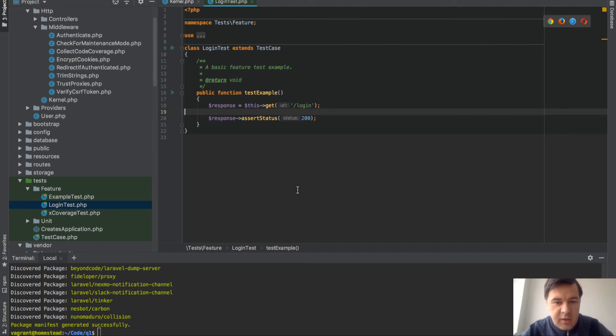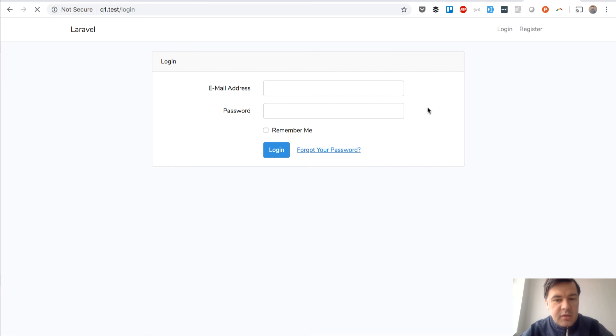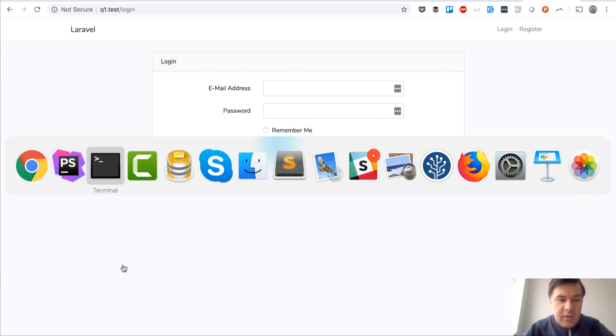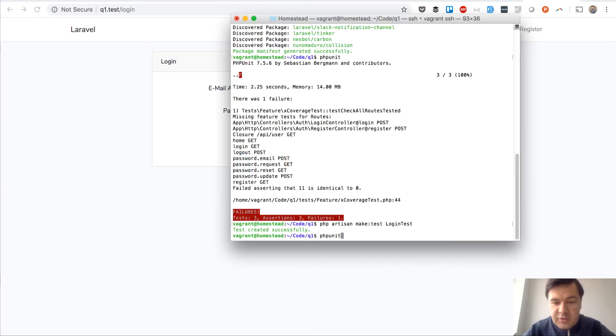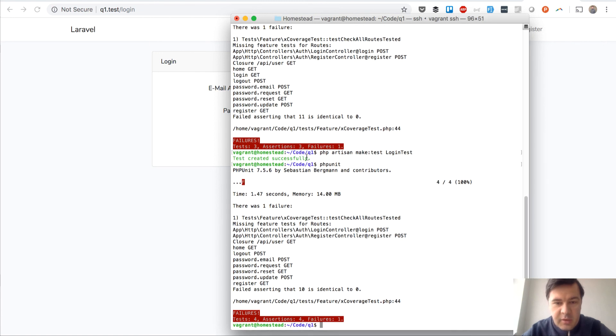Let's actually do that. We run artisan make:test LoginTest, then in PhpStorm we write a simple test: visit the login route and assert the status is 200. We confirm the form loads, then re-run PHPUnit. The new test passes successfully.